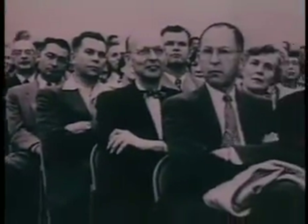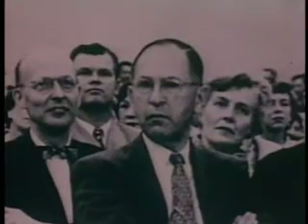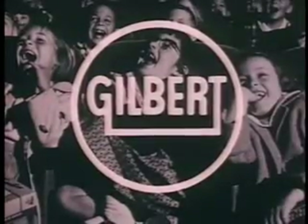To you who have sat in judgment — do you think we've entered the special, the private, the secret world of children? We at Gilbert are sure we have.